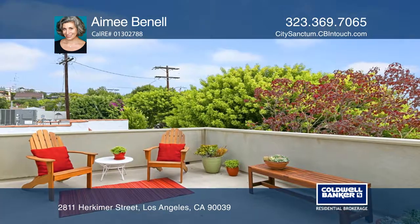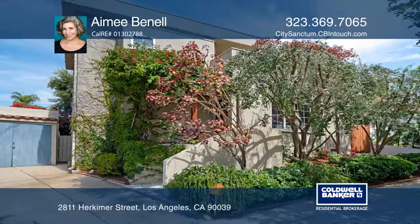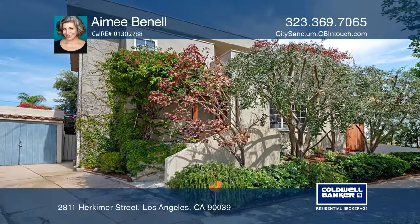A breezy rooftop deck and cozy back patio cover your outdoor needs. See this home for yourself with a call to Amy Bunnell.